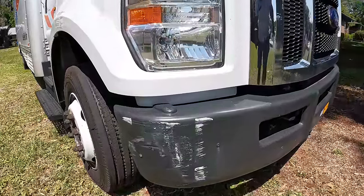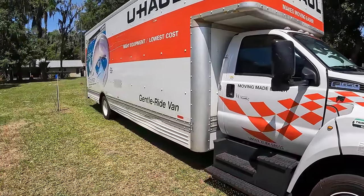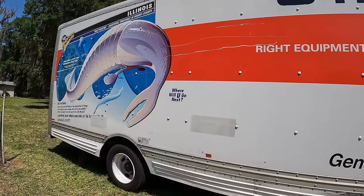This is our truck right here. When you're renting a U-Haul, make sure you check for all the scratches and scrapes, because you don't want to be paying for damages you haven't done.